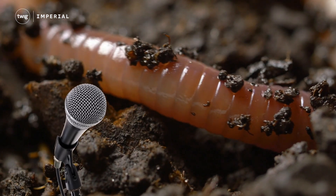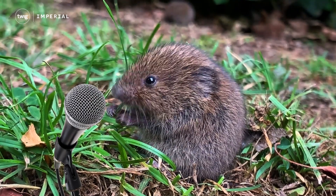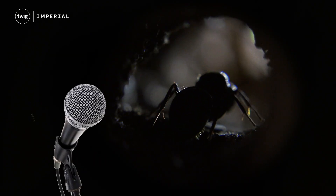Where species like earthworms, field voles, and many others can be found.